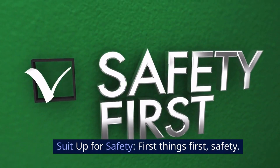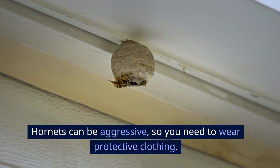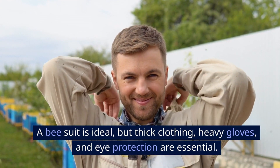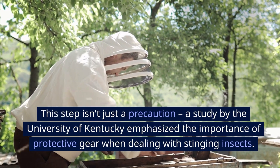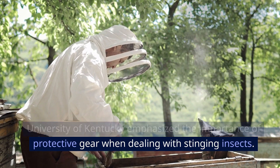Suit up for safety. First things first: safety. Hornets can be aggressive, so you need to wear protective clothing. A bee suit is ideal, but thick clothing, heavy gloves, and eye protection are essential. A study by the University of Kentucky emphasized the importance of protective gear when dealing with stinging insects.